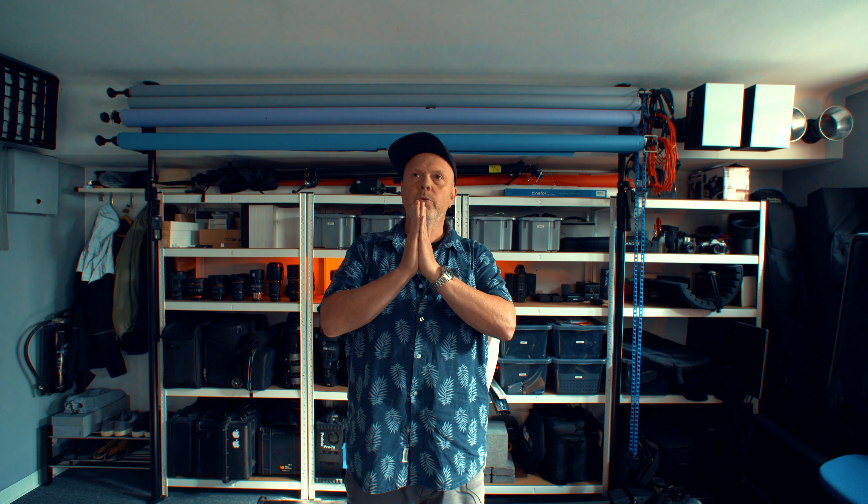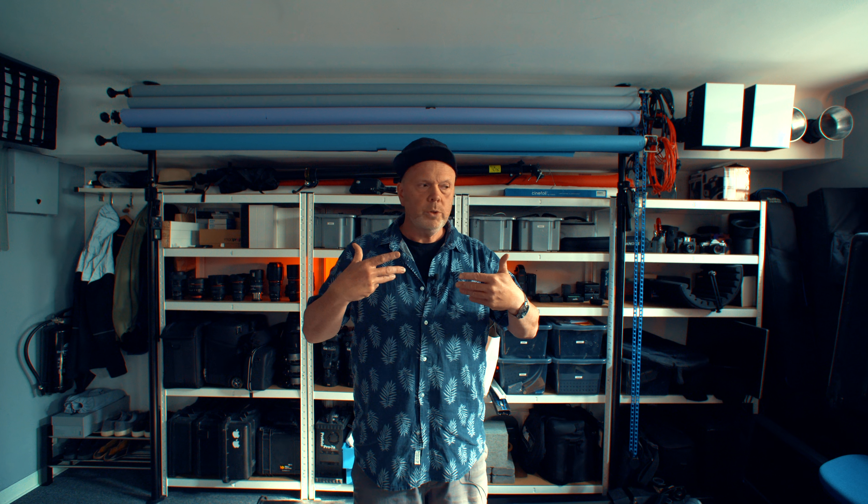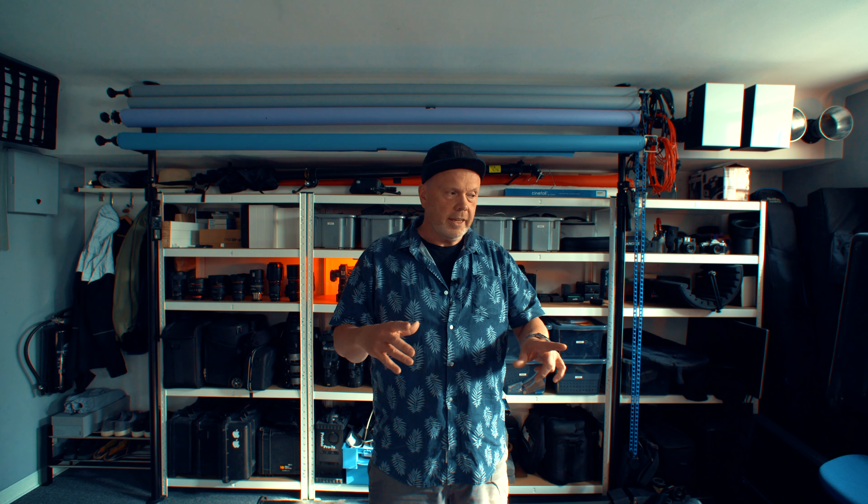It was a big studio and I shared it with three ladies — shout out to Linda, Jenny, and Anna. I realized that I need to have my own space, because when you're doing YouTube videos and photoshoots, you have to leave the stuff and come back the next day.